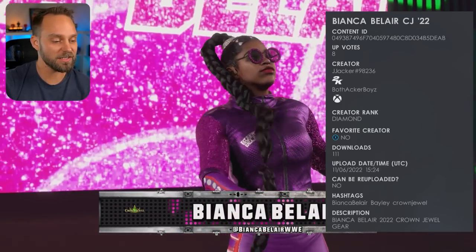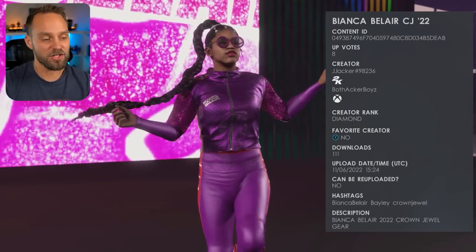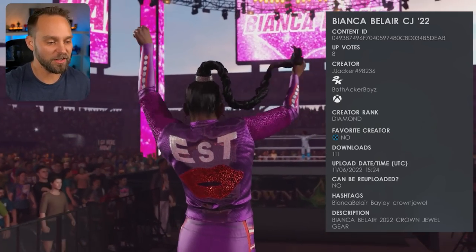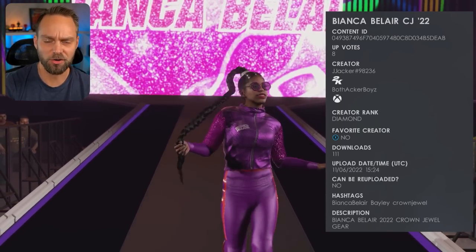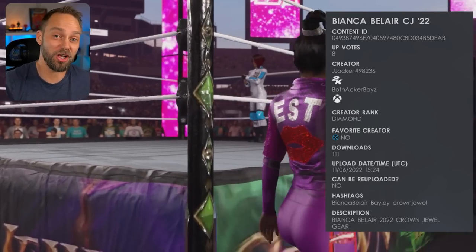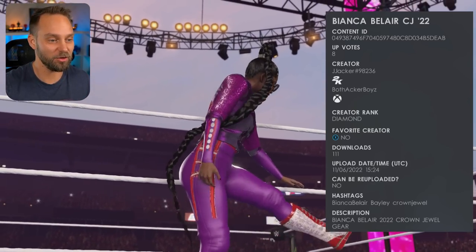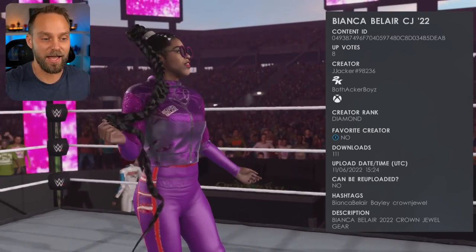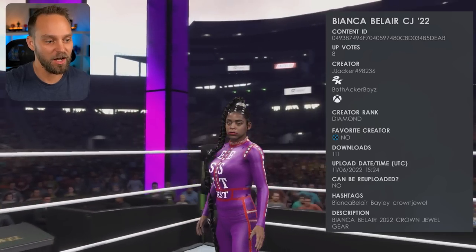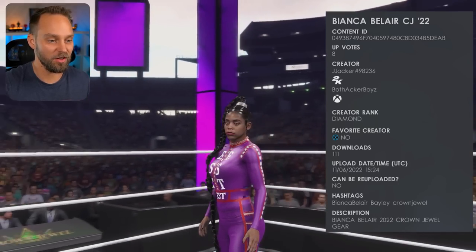The other attire we're looking at is Bianca Belair, also coming from J Jacker number 98236. Bianca is supporting the jacket and she's got the full ring attire she had coming out there. If you check out Bianca's Twitter or Instagram, she posted that she had to create this entire attire herself on the fly over the course of being at different shows and flying over for Crown Jewel. She put this outfit together last minute, but it came together really well. Kudos to Jacker for putting this one together — you can see Bianca with her full gear where she's got BEST on the front.